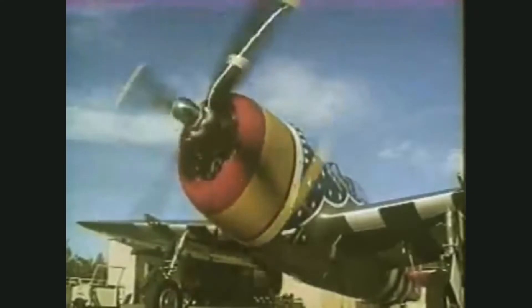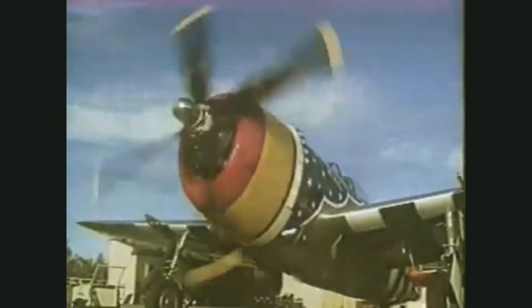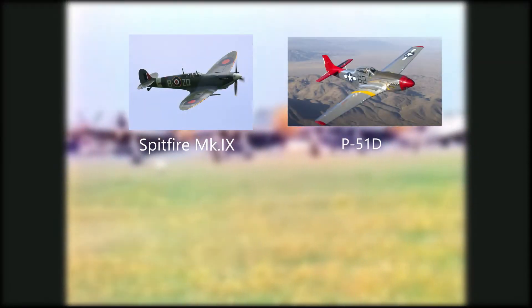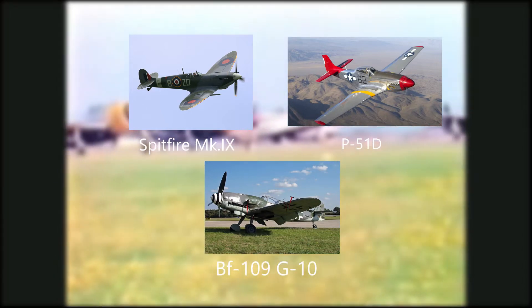The P-47 Thunderbolt is one of the most underrated fighters of World War II. It has missed out on the praise and reverence that the more popularized fighters of the time receive. The P-47 is often overshadowed by the Spitfire's elegance, the P-51's legendary status, or the BF-109's infamy.